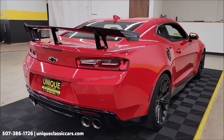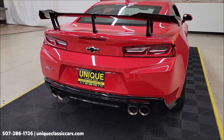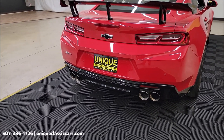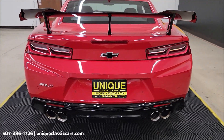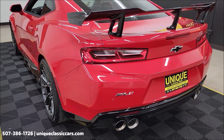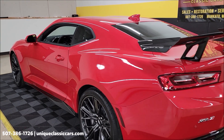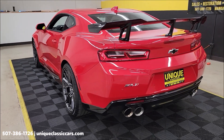In the still pictures there's going to be a picture of the window sticker. I can tell you the options it was ordered with: that 10-speed automatic transmission, the performance data and video recorder, the exposed weave carbon fiber hood insert, the fuel door, and the all-weather front and rear floor mats — which is nice for the little sand and fine things that get down into the carpet.